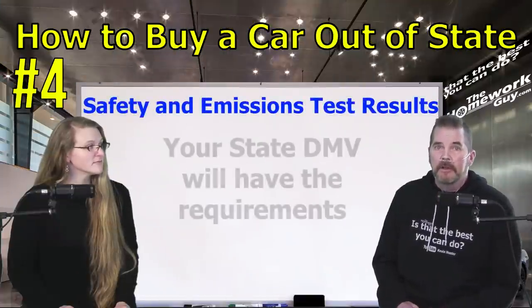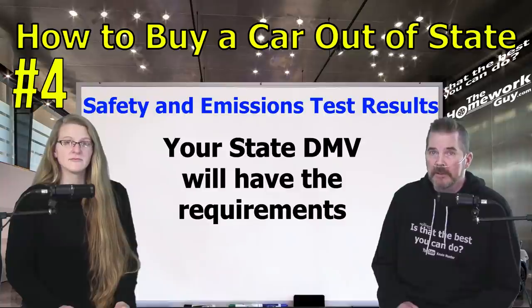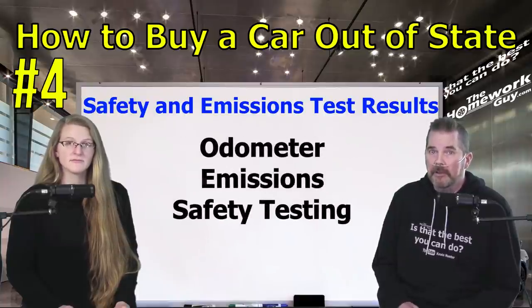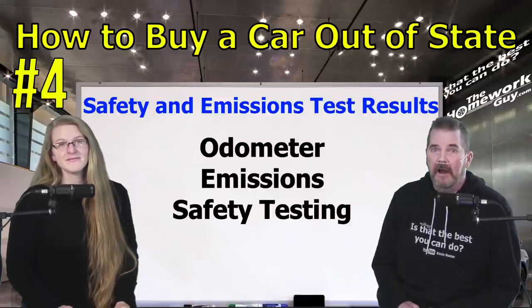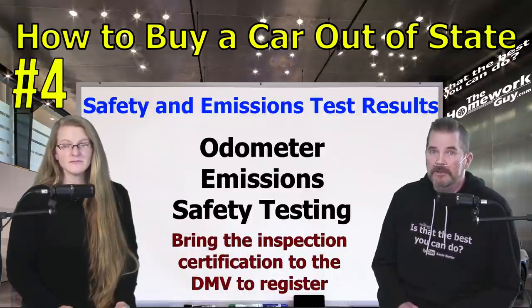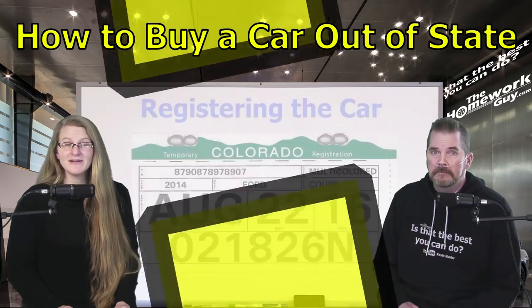Number four: obtaining required safety and emission test results. Your state's DMV office can provide information on the required inspection tests for your new car. Depending on state law, this can include odometer, emissions, and/or safety testing. After your vehicle has been inspected, visit the DMV office with the inspection certification, your sales paperwork, photo ID, and proof of address. These documents will allow you to register the vehicle and obtain the title.